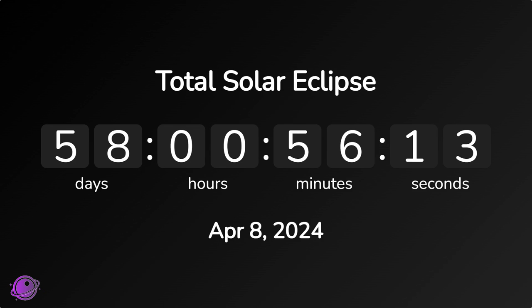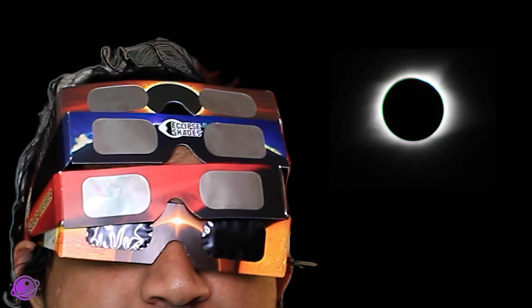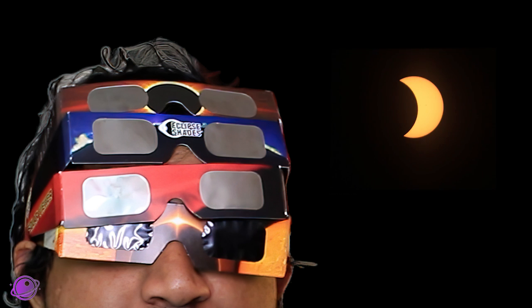The total solar eclipse is less than 2 months away, and if you don't already have your solar eclipse glasses, I highly recommend getting them as soon as possible because their prices are already starting to increase. Before I tell you about the two ways you can potentially score a pair for free, let me point you to where you can get glasses for a reasonable price — I'm talking about $1–$2 per pair, maybe even $3 at this point.